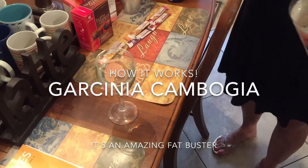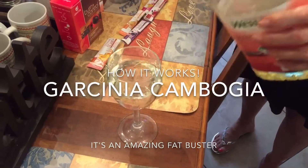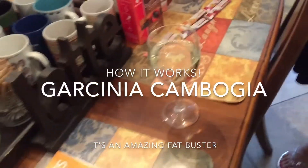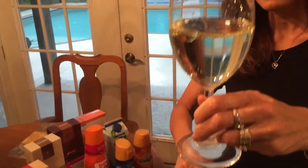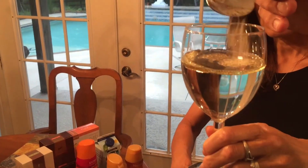So this is your stomach, and this is the pizza that you just ate. Ooh, jeez, that was a lot of pizza. And now what's this on the spoon? This is Garcinia Cambogia, and we're going to see what Garcinia does to fat.